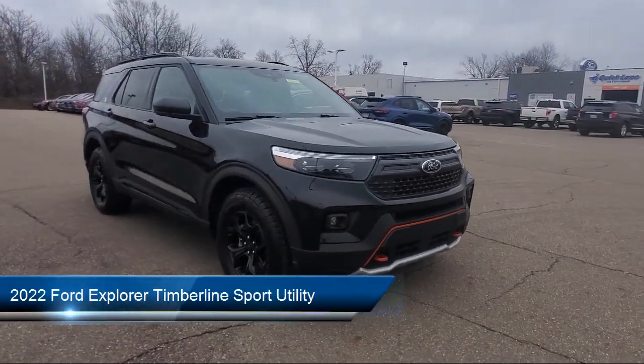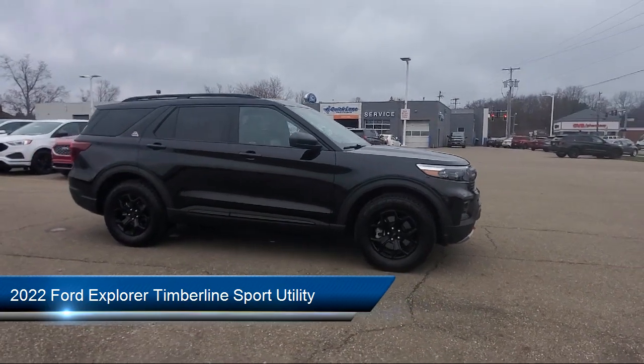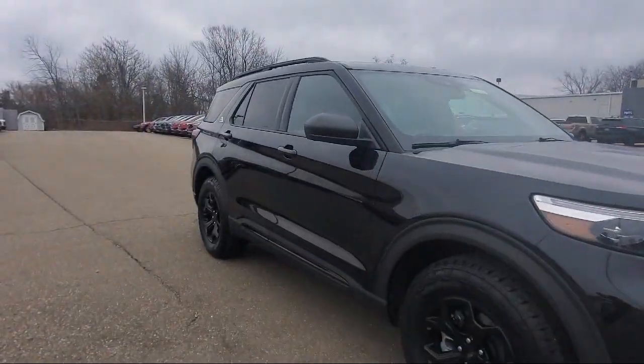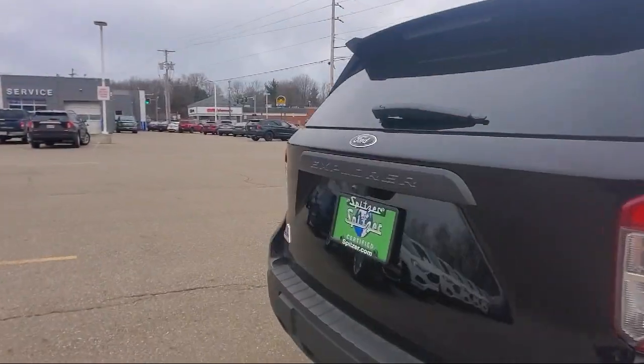It comes equipped with FordPass Connect, Navigation, Third Row Seating, Keyless Entry, Leather Steering Wheel with Auto Tilt-Away, Rear View Camera, and Roof Rack.